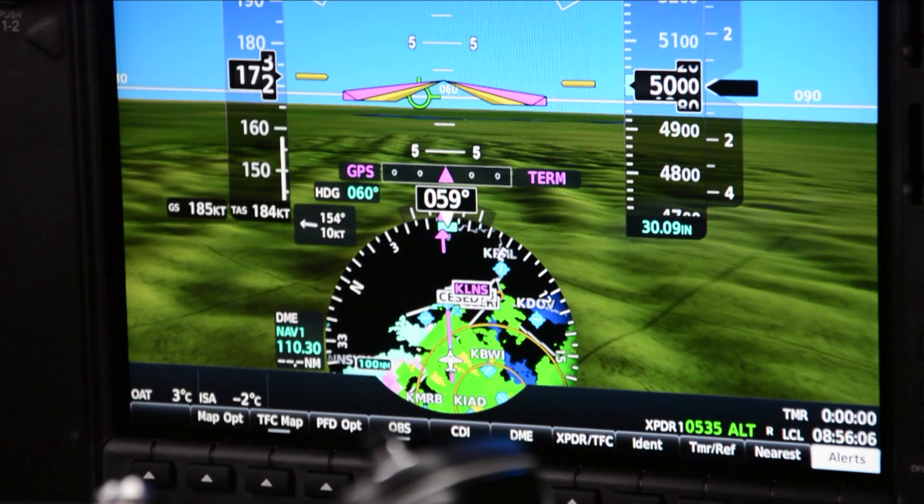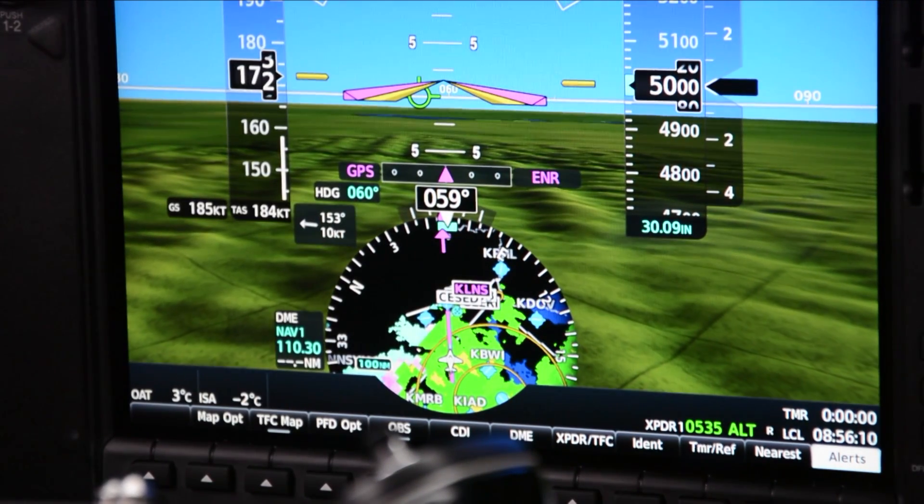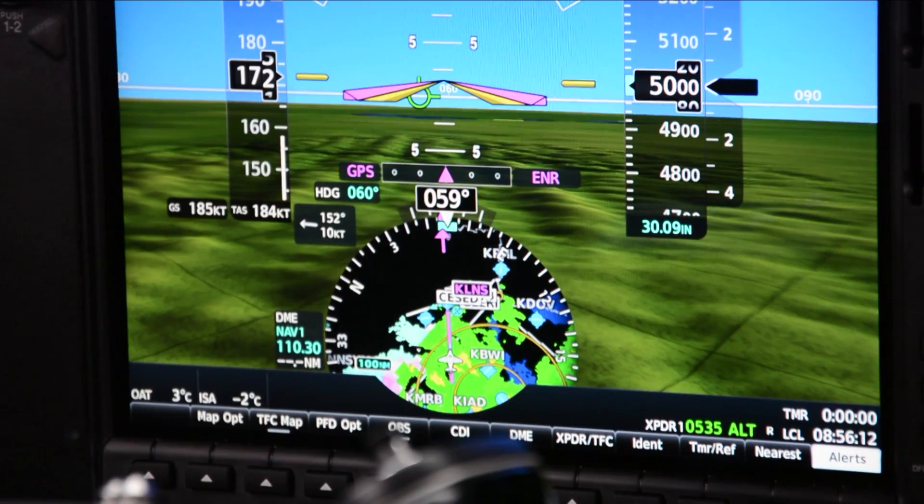The modern processing gives pilots access to more features and much crisper displays. The most noticeable new feature is the HSI inset map, which is configurable for a number of overlays like terrain and traffic.